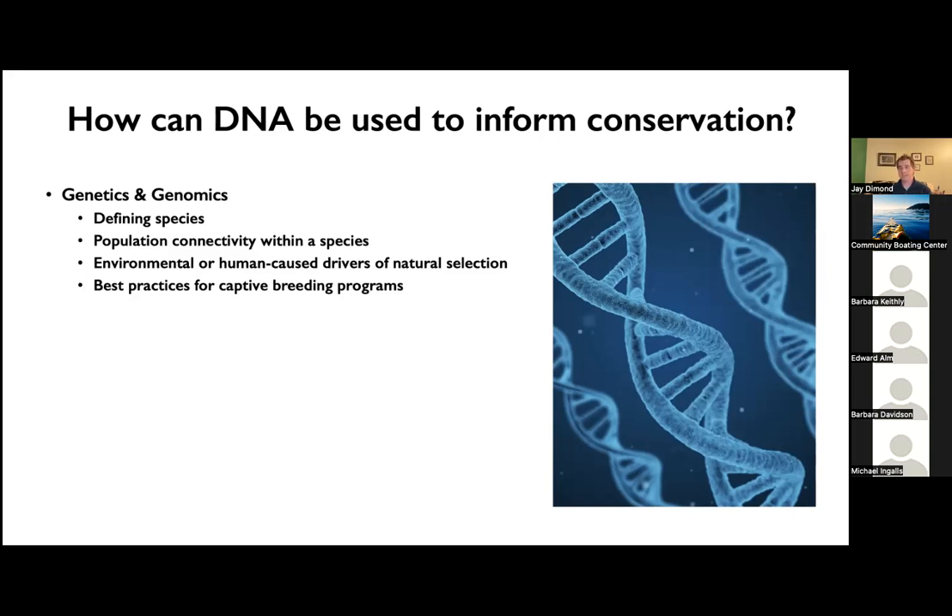Captive breeding programs are particularly important for species that have been brought down to such low levels that we decide to intervene. Understanding the underlying genetics of species we're going to be captive breeding is really important, so we don't harm the wild genetic integrity of those species.